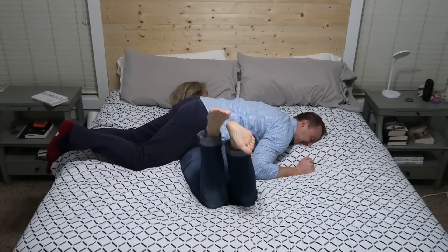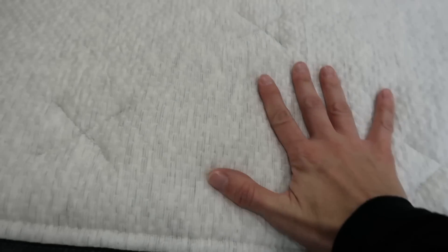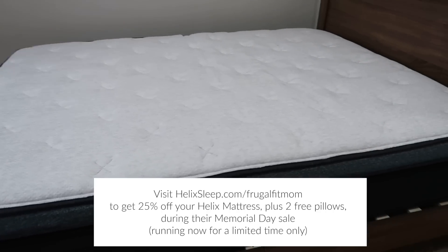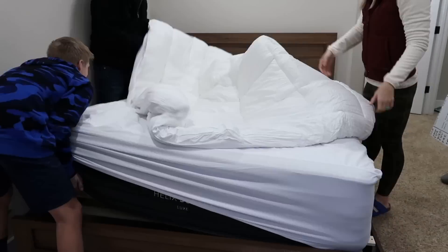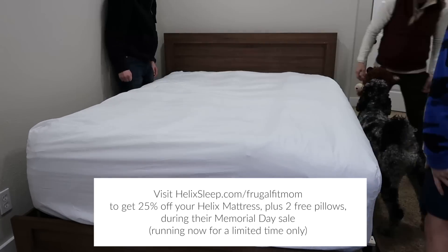They have payment plans and financing options, and for a high-quality product you're going to use eight hours a day for 10-plus years, I think it's worth it. You can get up to 25% off and two free pillows with the Memorial Day sale going on right now — it's the biggest discount ever. Helixsleep.com/frugalfitmom — we love it so much we got one for all of our kids. They all have the Sunset Luxe, so if company doesn't like soft mattresses they're sleeping at a hotel. One more time: helixsleep.com/frugalfitmom, first link down below — you're not going to regret it.